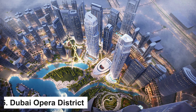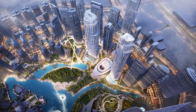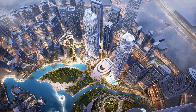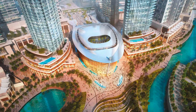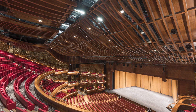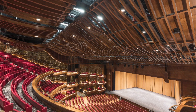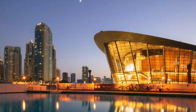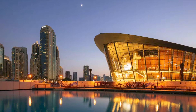Dubai Opera District. While not a traditional museum, the Dubai Opera District deserves a place on this list for its celebration of arts and culture. This vibrant district is home to the Dubai Opera, a masterpiece of design and acoustics. Attend a performance at this world-class venue to witness a blend of classical and contemporary arts, including opera, ballet, theater, and concerts. The Dubai Opera District encapsulates the city's commitment to fostering creativity and artistic expression.